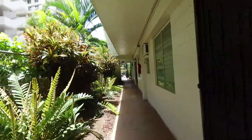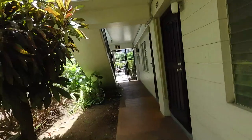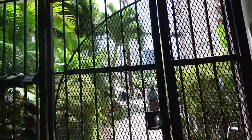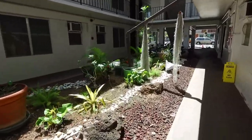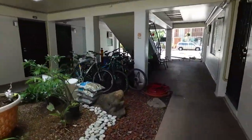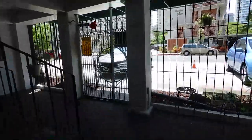Now we'll go outside to the front. Here we are on the ground level of the Contiki heading out towards the street. You can see the beautiful courtyard here. And if you have a bicycle, you can park it here with permission from the building manager.